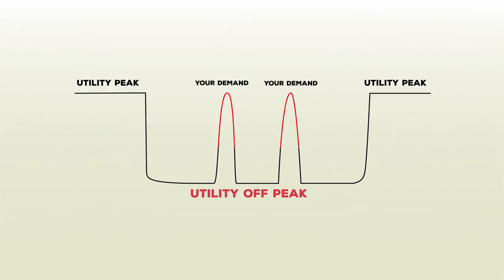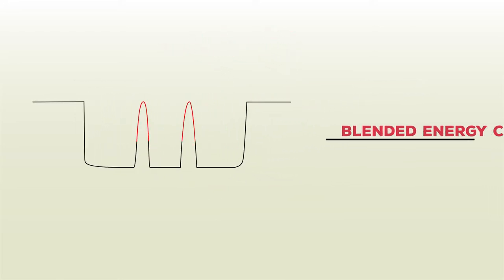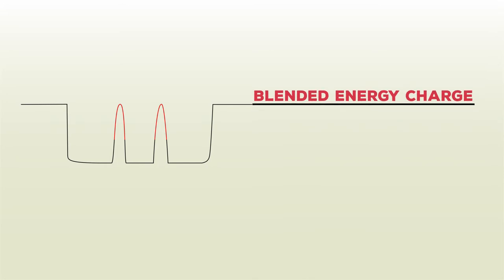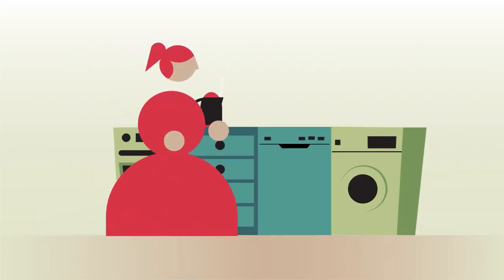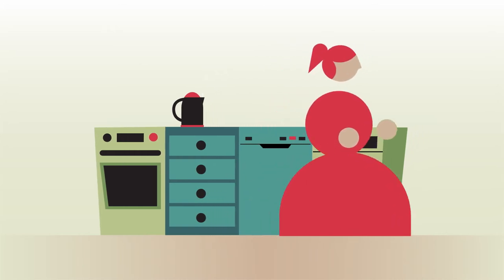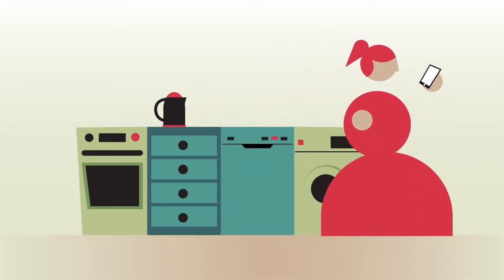Surges in demand have a greater impact on the grid, so they cost more money. Those additional costs are something you've been paying as part of the old blended energy charge. Now that we are separating the demand charge out, if you're in the habit of turning all your appliances on at the same time, you're going to notice the demand rate is higher.